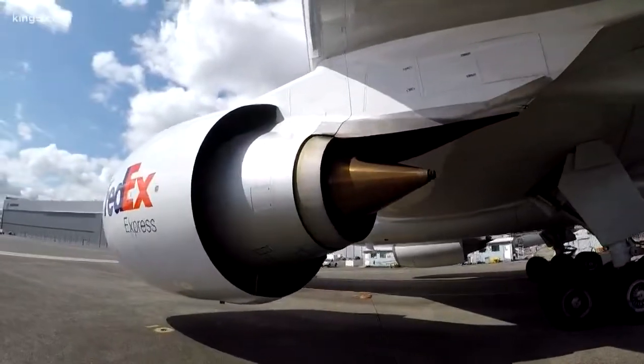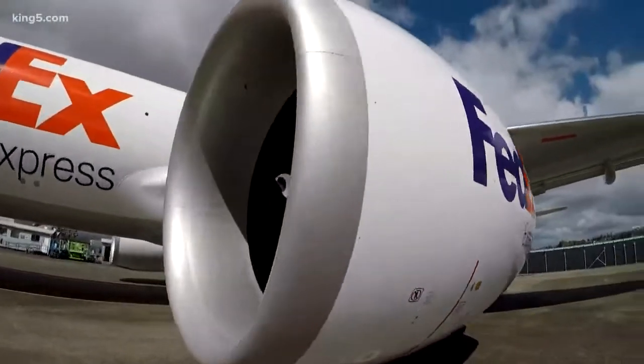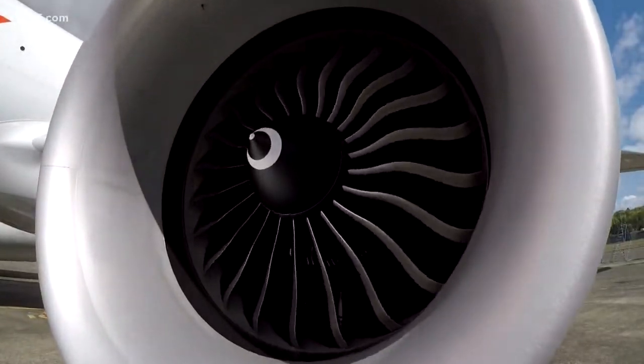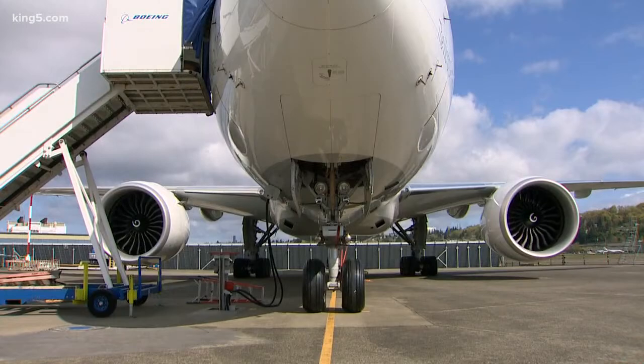This is the world's largest and most powerful jet engine, the General Electric 90-115B. It's the width of a 737 — you could fit six seats in an aisle inside of it. There are two on this Boeing 777 freighter, and each creates 115,000 pounds of thrust.